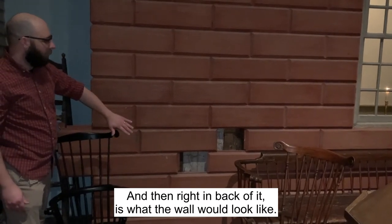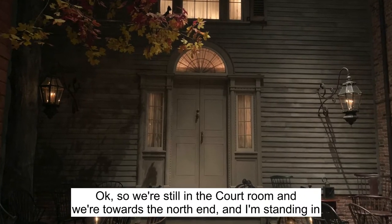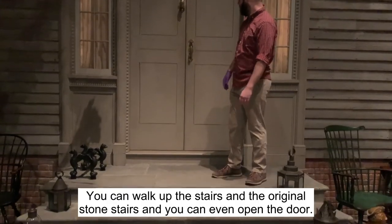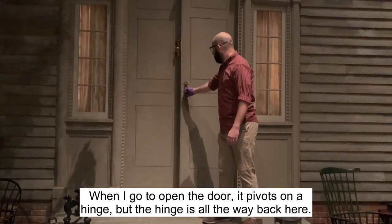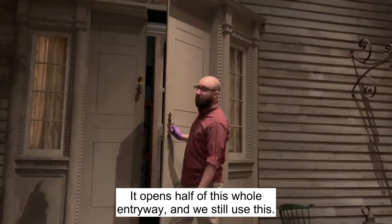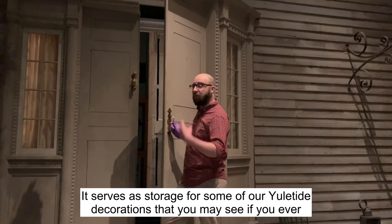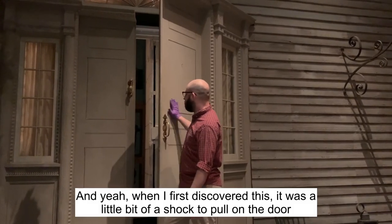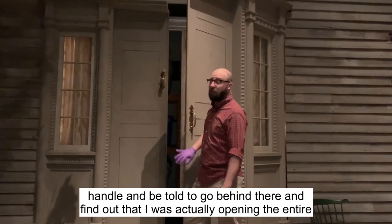The back of it shows what the wall would look like. Still in the court towards the north end, I'm standing in front of the Montmorency facade — one of my favorites. You can walk up the original stone stairs and even open the door, but something's unique: when I go to open the door, it pivots on a hinge that's all the way back here, opening half of the entire entryway. We still use it — it serves as storage for some of our Yuletide decorations. When I first discovered this, it was a bit of a shock to pull on the door handle and find out I was actually opening the entire wall.